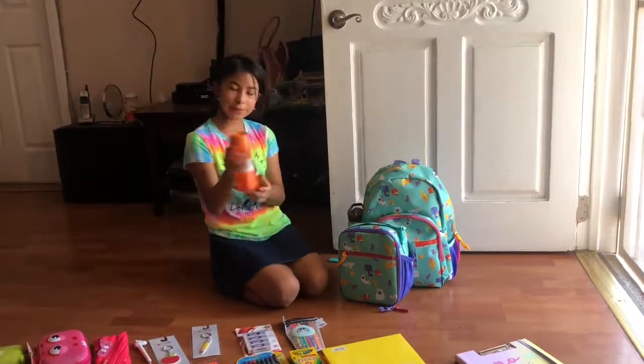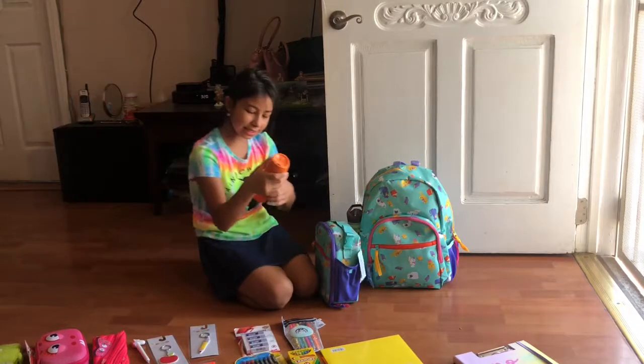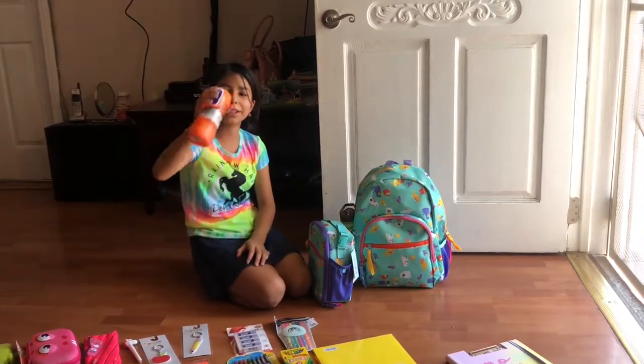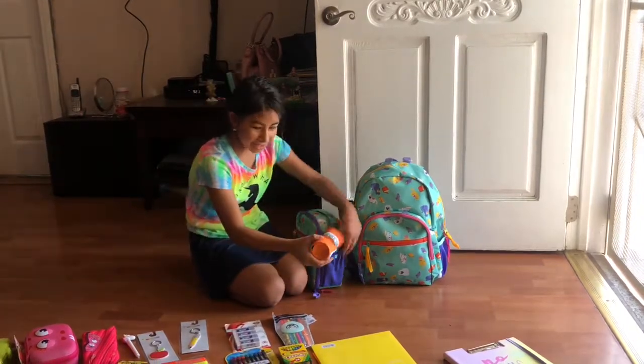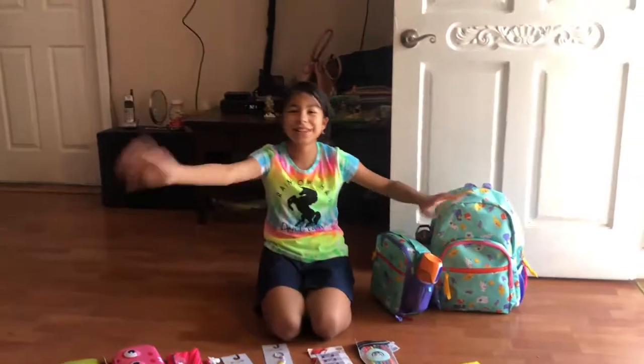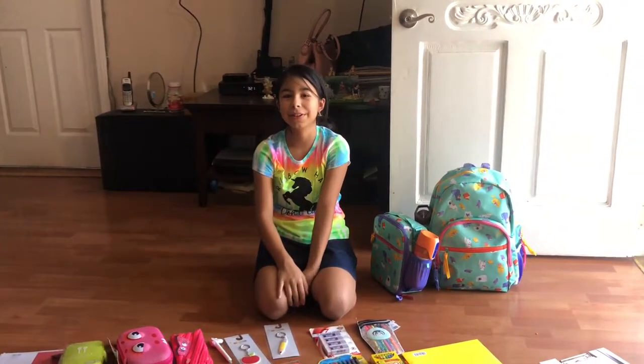Last of all, I have this backup water bottle for my lunch pail. It's a Contigo kids one — you click it and then you drink and release. That's pretty much my school supplies haul! Thank you guys for watching. I hope you have a great school year because summer is already over. Goodbye!